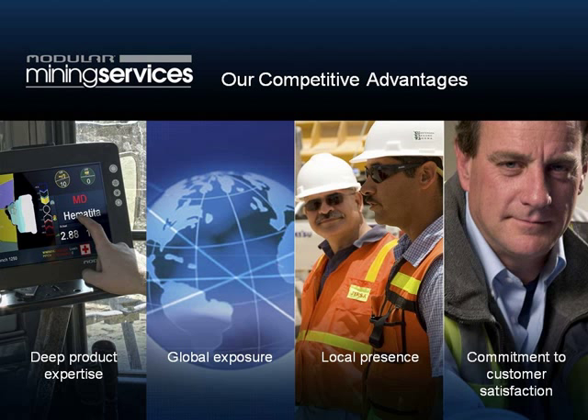The other advantage we've got is global exposure. We're working with that list of mining companies from a few slides ago — working all over the world in all the major mining areas at the biggest mines. So we've had an opportunity to be exposed to a lot of the problems that these mines face, more so than any one company. When we're addressing those problems, we bring to bear a local presence. We have consultants in each of our major mining markets working out of our regional offices. These people speak the language, they're in the same time zone, and most of the time they've been to your mine before.